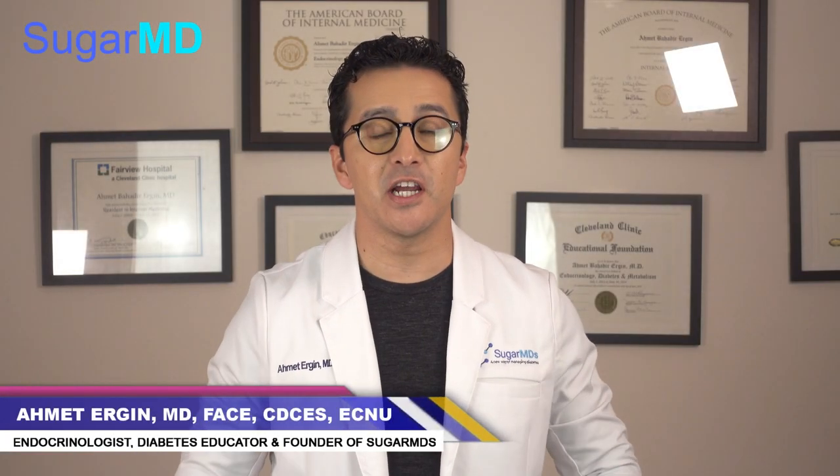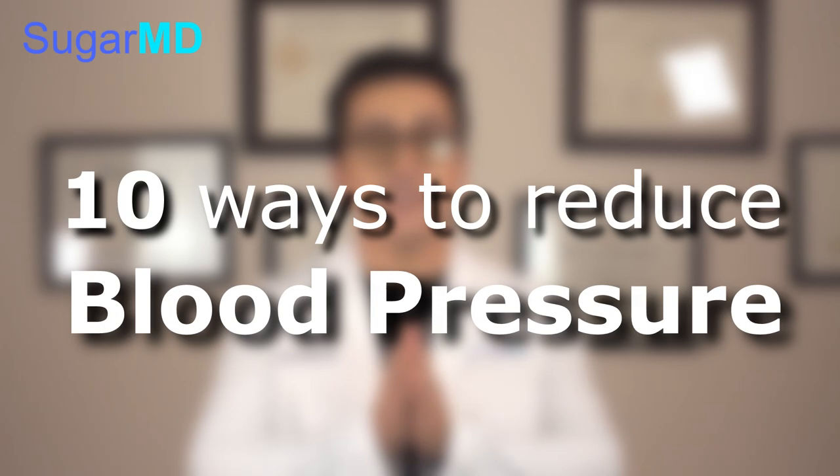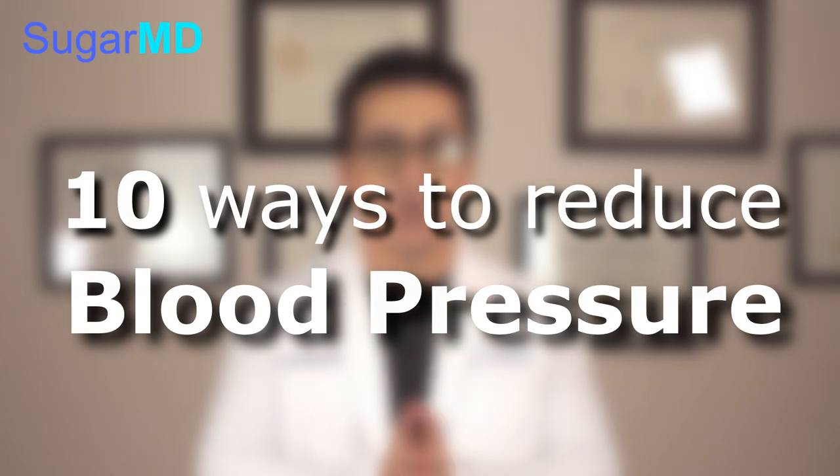Hi guys, this is Dr. Ahmed Ergin. I'm an endocrinologist and a diabetes education specialist. Today we are going to talk about 10 ways to reduce your blood pressure.